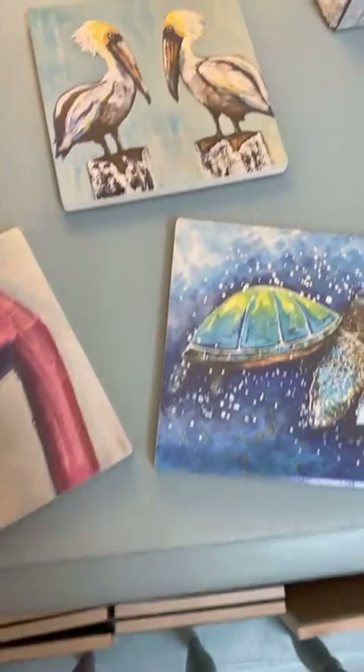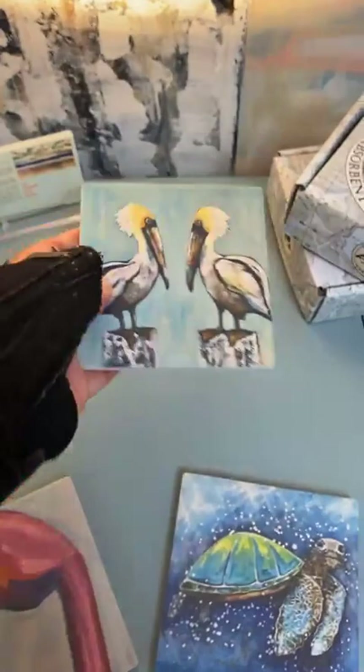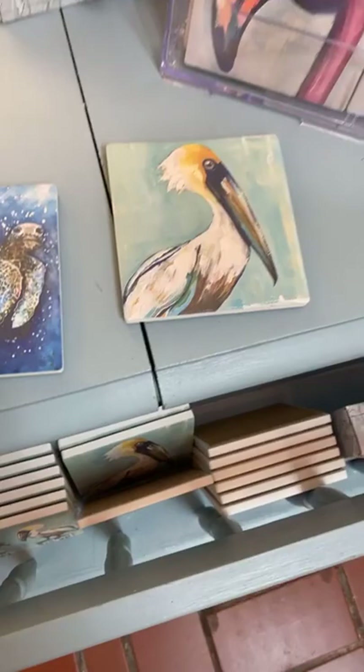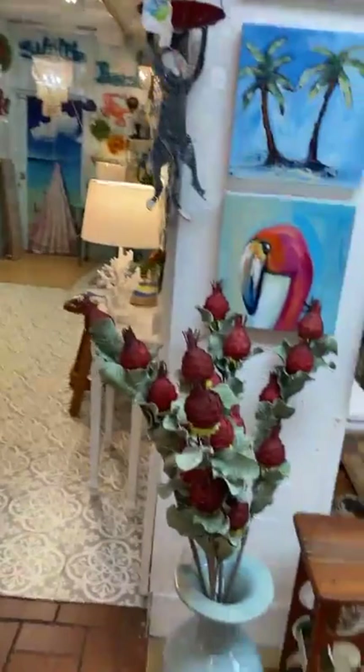I also wanted to show you my new coasters — these are made up of some of my paintings. They're made on stone, what's called thirsty stone, so they're non-slip and they absorb. I have my little flamingos, pelicans, a turtle, and you can buy them individually or in a box. And I also want to show you more of the same idea of coasters that we have in another area of the store.